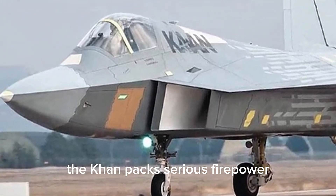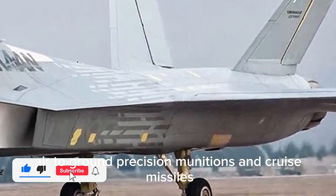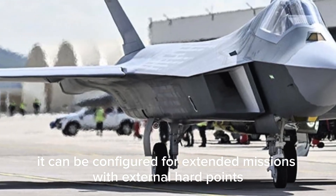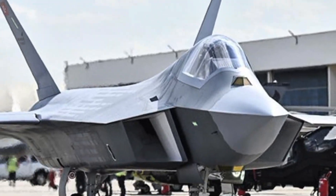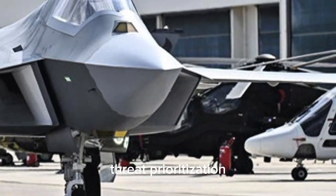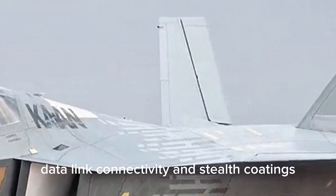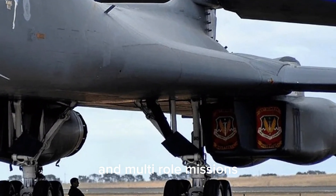When it comes to weaponry, the KAAN packs serious firepower. It can carry air-to-air missiles, air-to-ground precision munitions, and cruise missiles — all within its internal bays to maintain stealth. Additionally, it can be configured for extended missions with external hardpoints when stealth is not the primary concern. The fighter's AI systems will play a critical role in target identification, threat prioritization, and even autonomous decision support during combat. Combined with electronic warfare capabilities, data link connectivity, and stealth coatings, the KAAN is built to dominate both air superiority and multi-role missions.